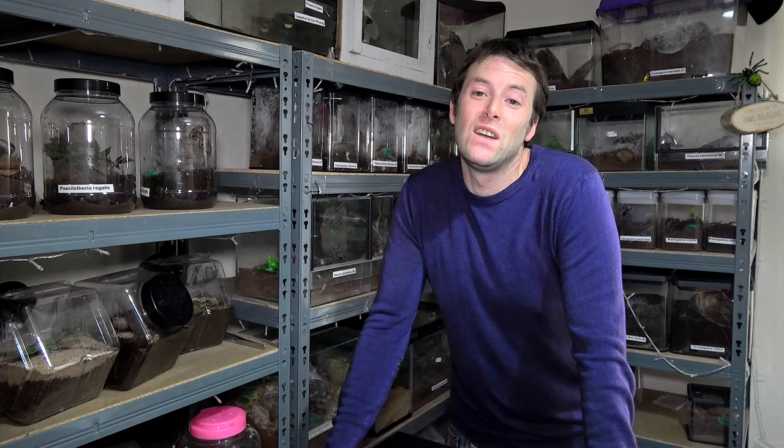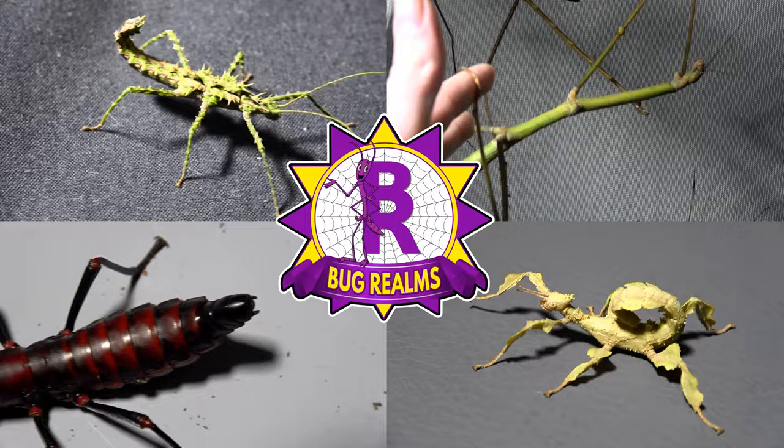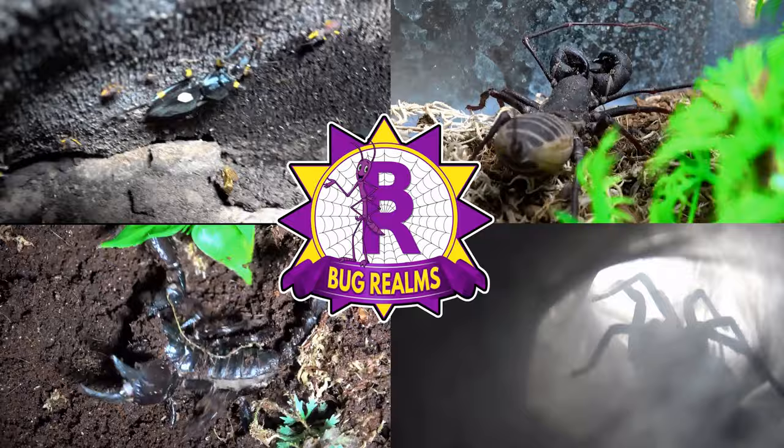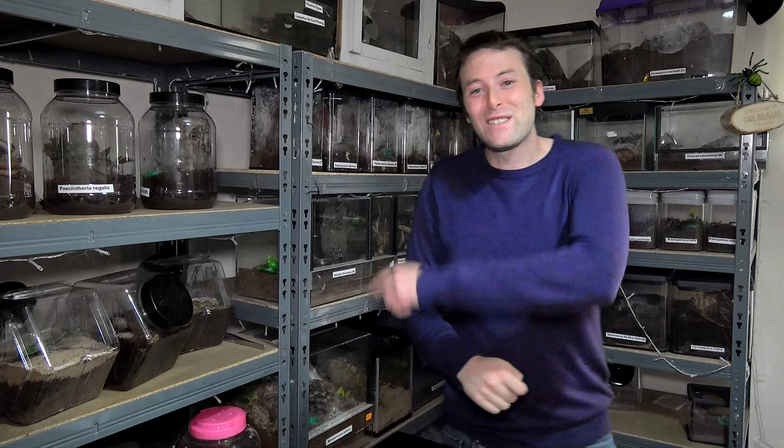So today we're not going to discuss a brambolita for once — we're going to discuss a privet eater and an absolute beauty of an insect. And of course I'm talking about Necroschia annulipes. Hello and welcome back to Bug Realms. On this channel we like to discuss all things creepy crawly, so if that's something that interests you, please consider subscribing to the channel.